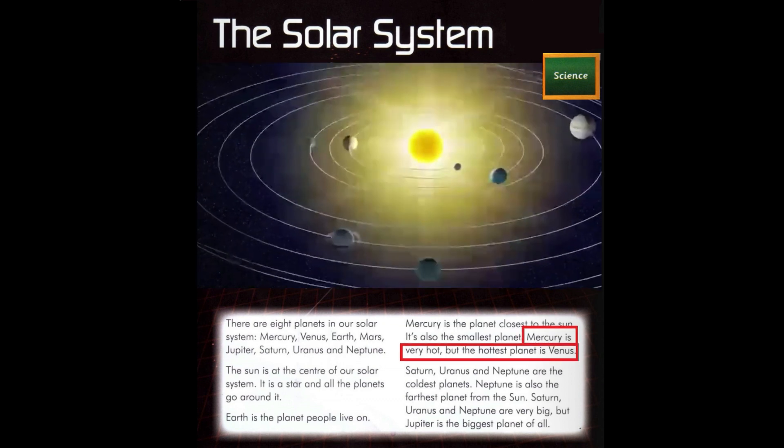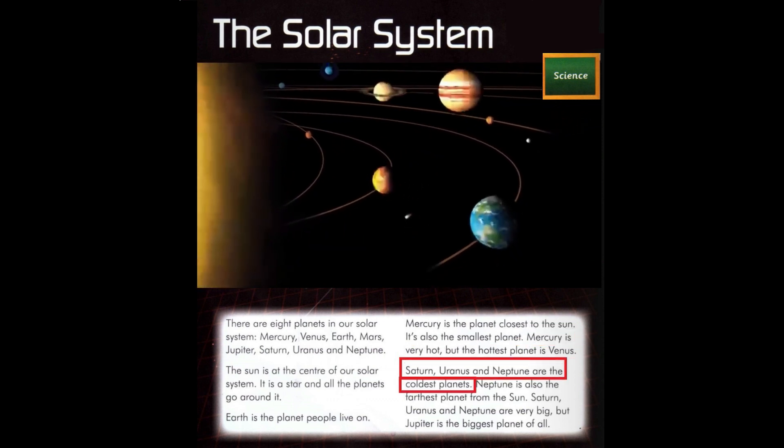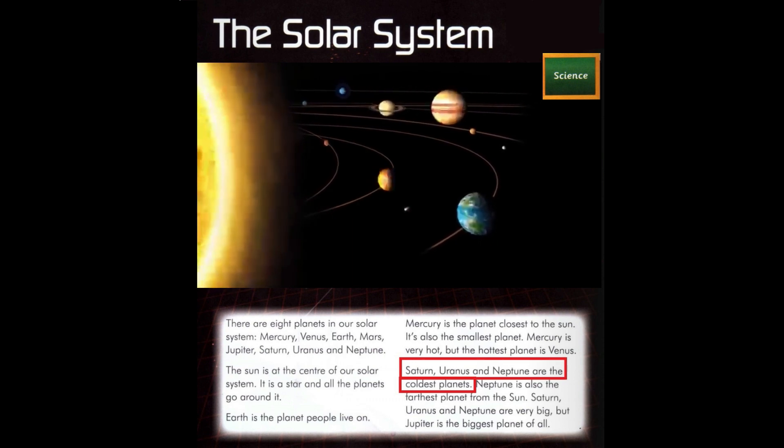Mercury is very hot, but the hottest planet is Venus. Saturn, Uranus, and Neptune are the coldest planets.